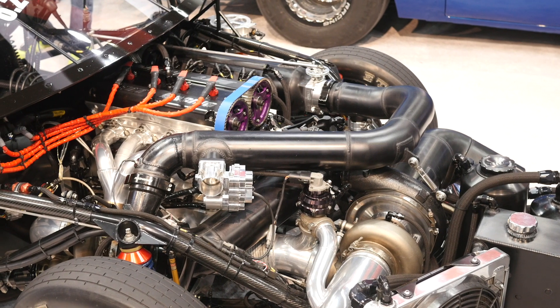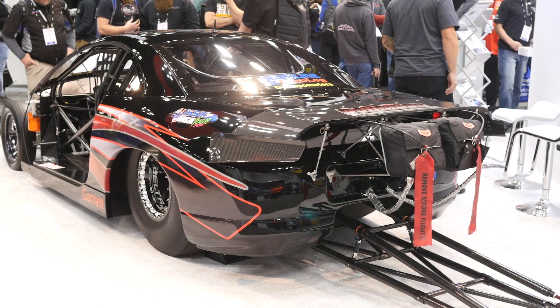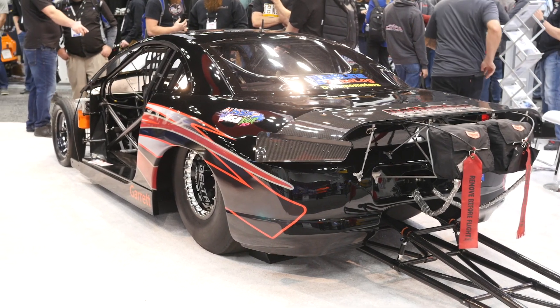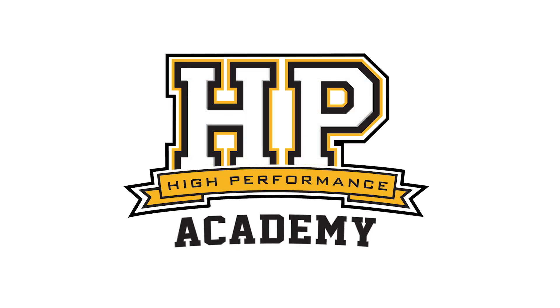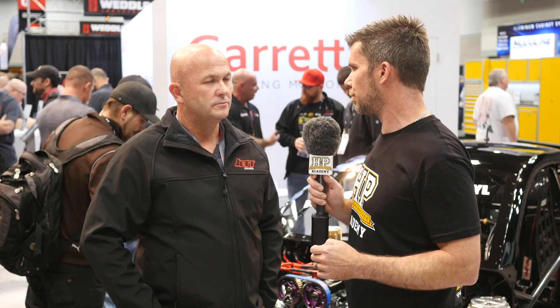Just talking about the ability to pedal the car — for those who aren't familiar, what we're talking about there is if the car gets a little bit loose going down the track. We're not racing necessarily for PBs or world records here; you have built a car that you genuinely can go rounds and beat people, and that's the whole idea. If the world record comes, that's just an added bonus.